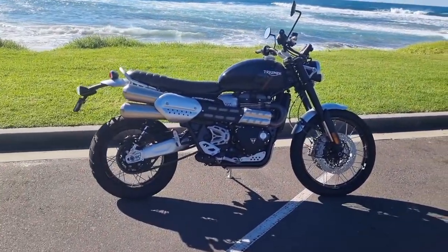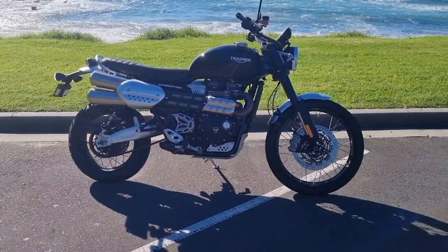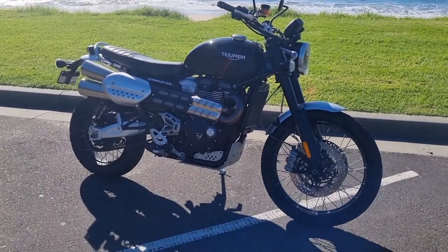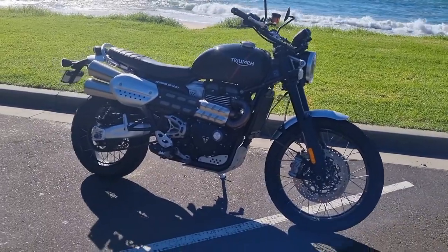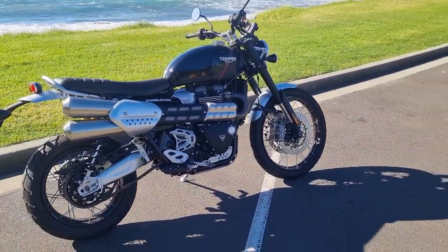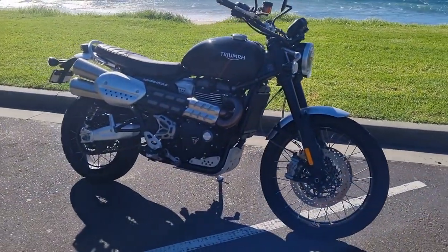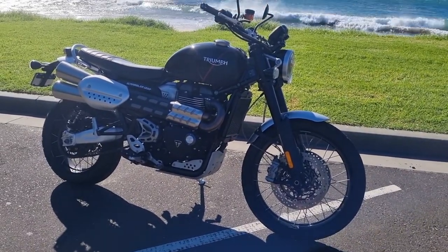By the time you see this video I would have already released the DGR video, and I'll link that in the description below. If you don't know about the Distinguished Gentleman's Ride, that's where a group of like-minded motorcyclists get together, dress dapper, and ride together across many cities around the world for one day for a great cause — Movember and men's mental health. This bike is a 1200cc parallel twin with Triumph's signature 270-degree crank firing order.